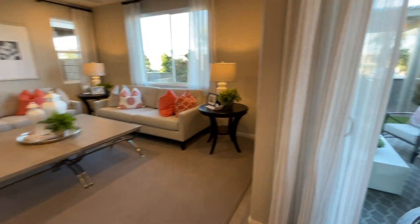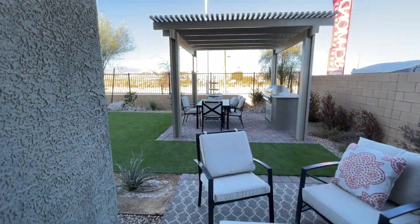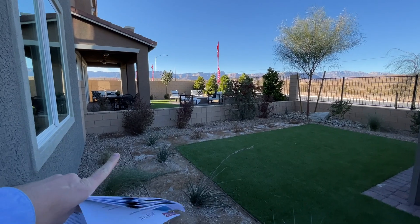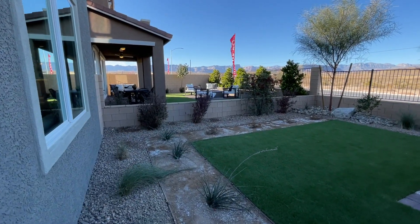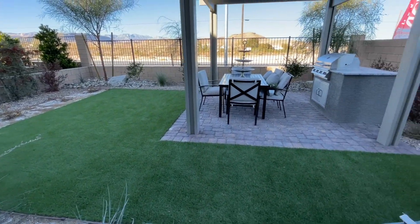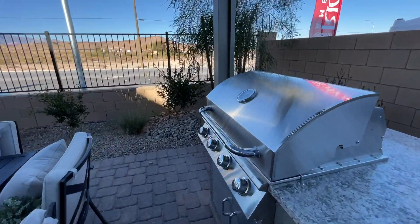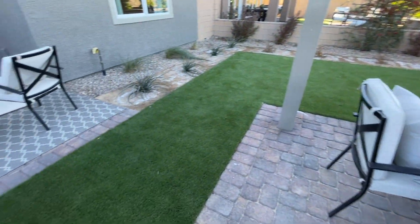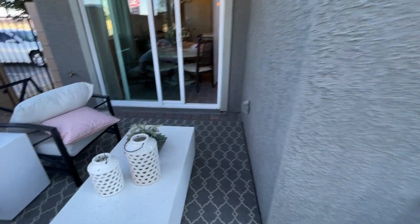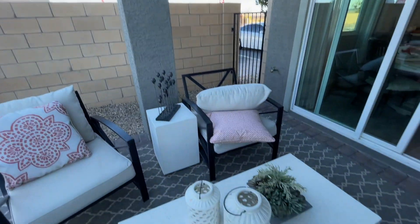Going outside, let's see what this place has to offer. We have a nice backyard — that wall won't stay the same; it will go all the way up for privacy. They just do this on the models. In the backyard we won't have the pergola or the built-in barbecue; those are upgrades you can add later. You would just have dirt to work with. It does come with a covered patio and pavers beneath it.